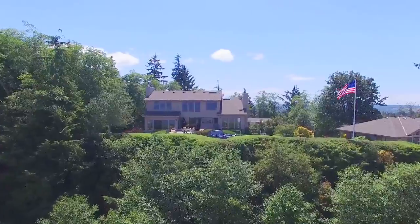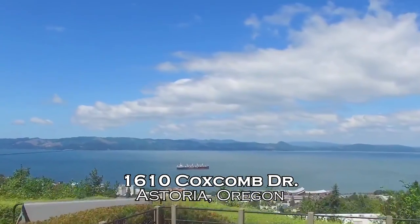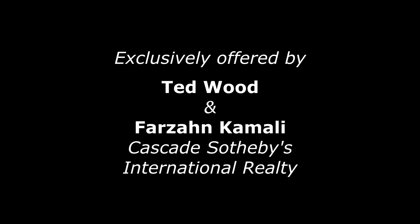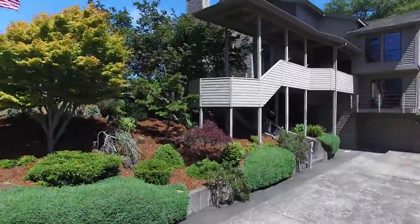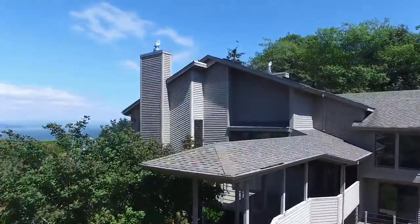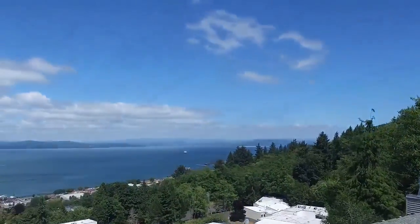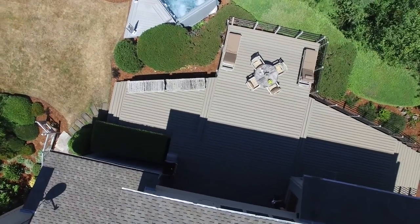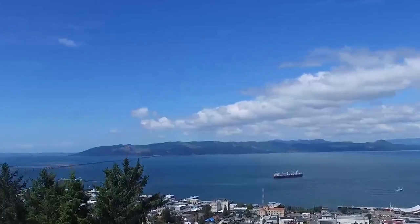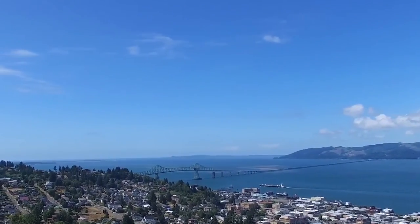Welcome to this rare opportunity on Coxcomb Hill in an ideal setting high above the picturesque town of Astoria. This beautiful contemporary home is on the highest sighted lot in the city, where the grandeur of the mighty Columbia River is spread out at your feet. From the expansive deck, take in the panoramic views, including the Bar of the Pacific Ocean, Astoria, and the Astoria-Megler Bridge, a four-mile span which connects Washington State.